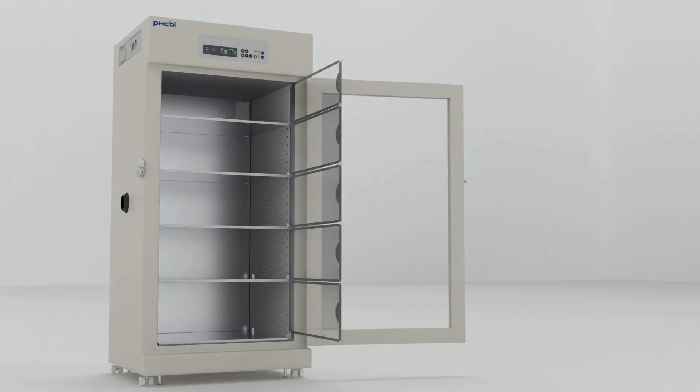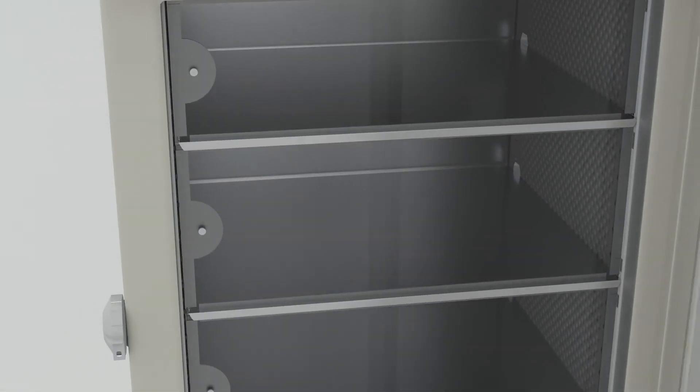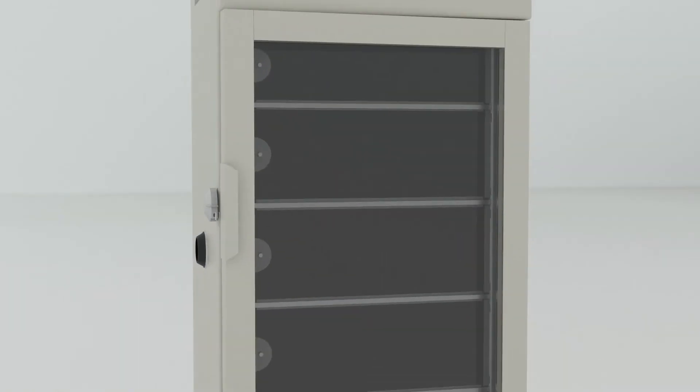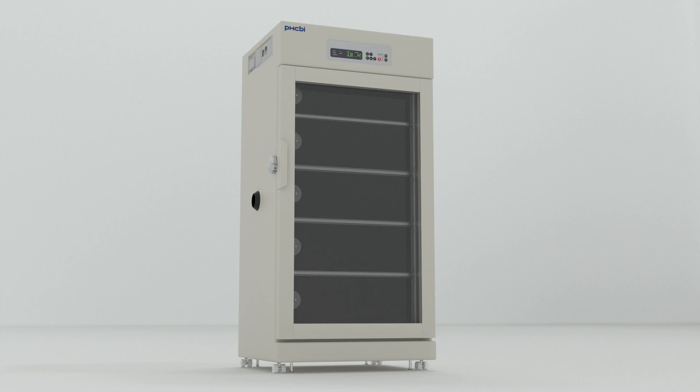Additionally, the Reach-In Incubator features quality craftsmanship throughout its design, like double-paned gas-insulated doors. The MCO 80 ICL-PA Cytogro Series Reach-In Incubator from PHCBI brand products — designed for scaling up cell culture.